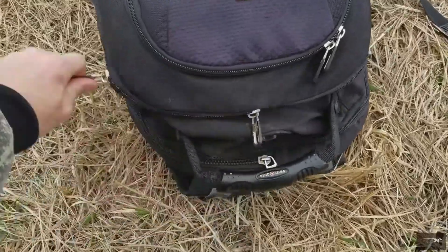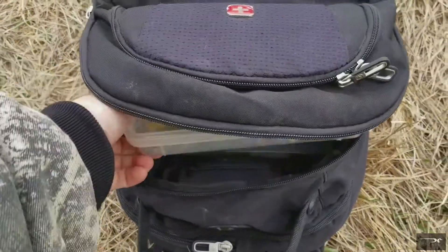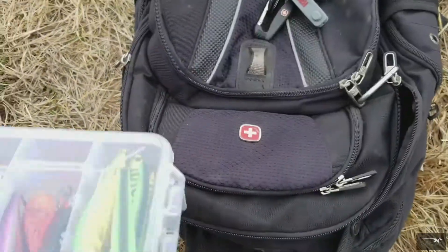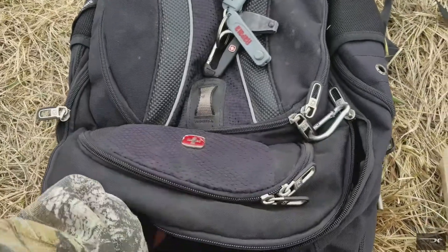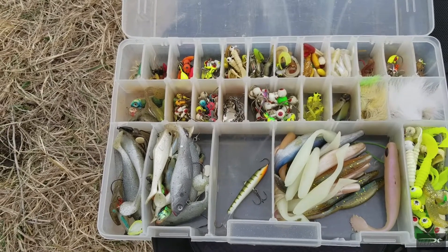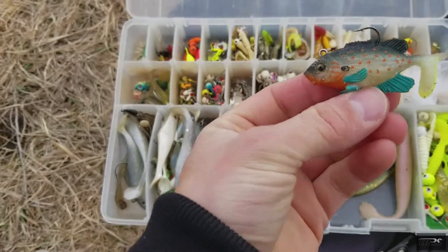Let's take a peek under the hood here and see what we got. Spinners? Nope. Thinking we try some jigs first or some swim baits. Swim bait right there — that's the bass killer.